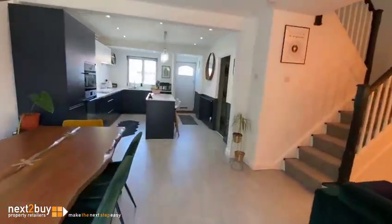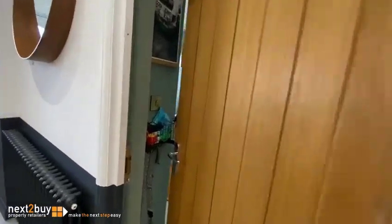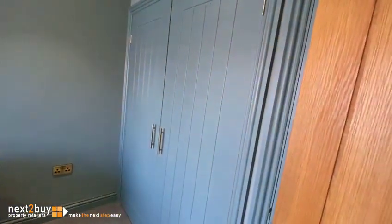Straight ahead, the garage has been converted and there is an office in there. It could be used for anything though. There are lots of built-in storage cupboards.